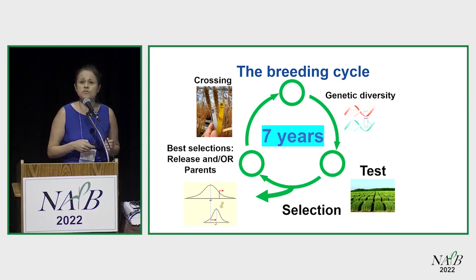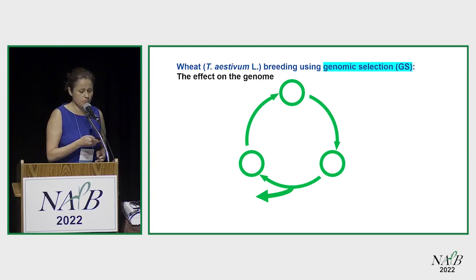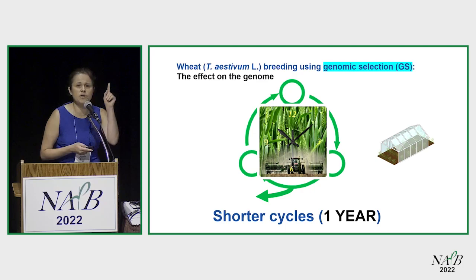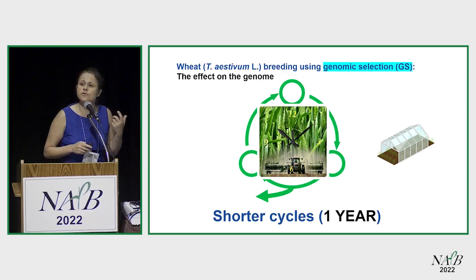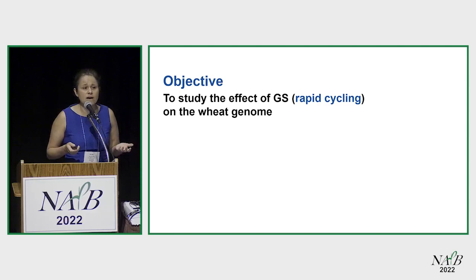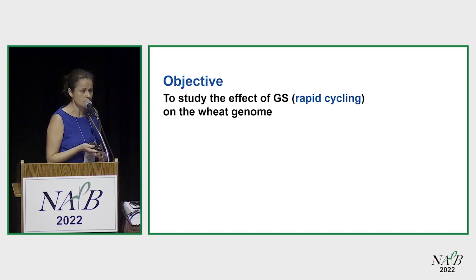This breeding cycle at Ohio State for soft red winter wheat takes about seven years in the phenotyping breeding scheme. Around 2012, Dr. Sneller started genomic selection and found he could conduct one breeding cycle in about a year in the greenhouse, skipping some of the phenotyping. I define a breeding cycle from the time you make a cross to when you select an individual for a new cross — we're not talking about yield trials yet. Since we're cycling alleles really fast, we wanted to look at what happens when you take an initial training population through rapid cycling and what happens to the genome.